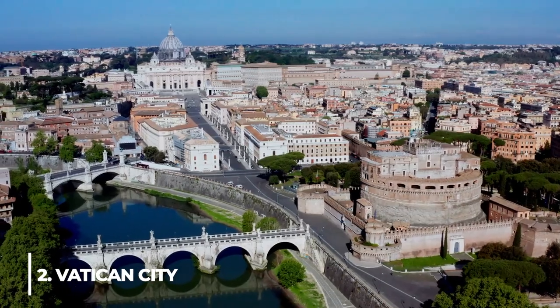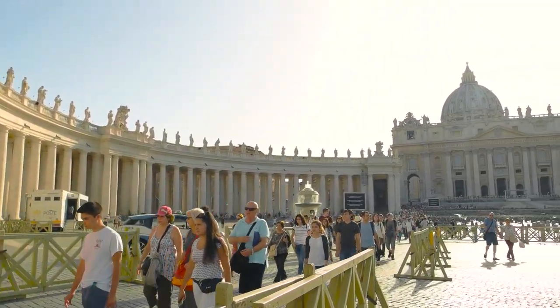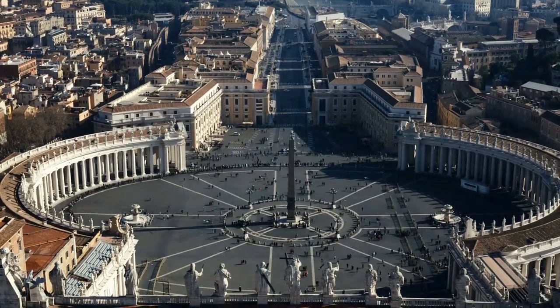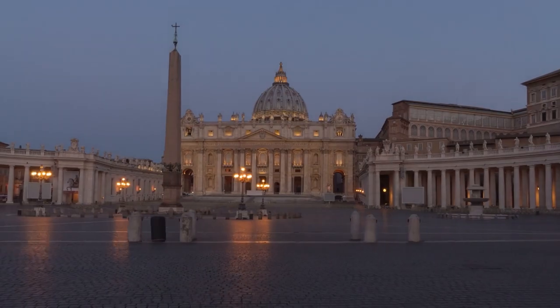Number 2: Vatican City. The Vatican is the world's smallest independent state, surrounded by Vatican walls. The Vatican Palace and Gardens, St. Peter's Basilica, and St. Peter's Square are under the Pope's control. Museums and the Basilica fill this small but extraordinary space.